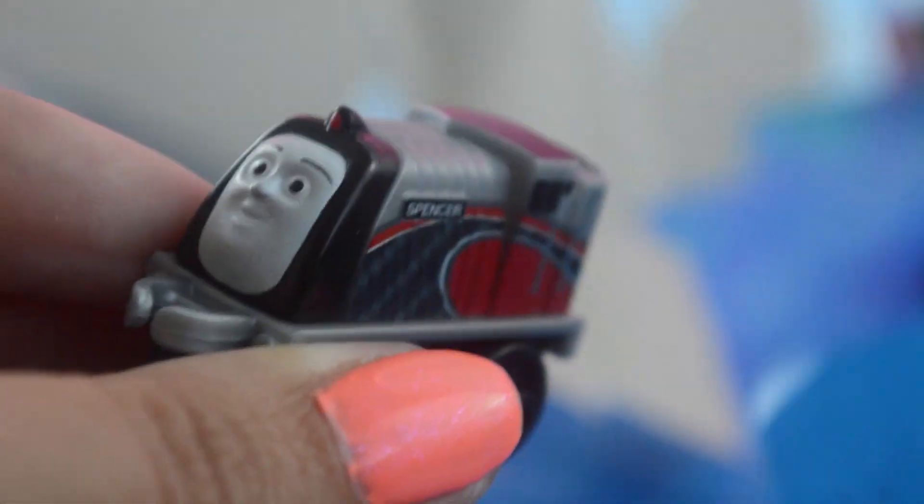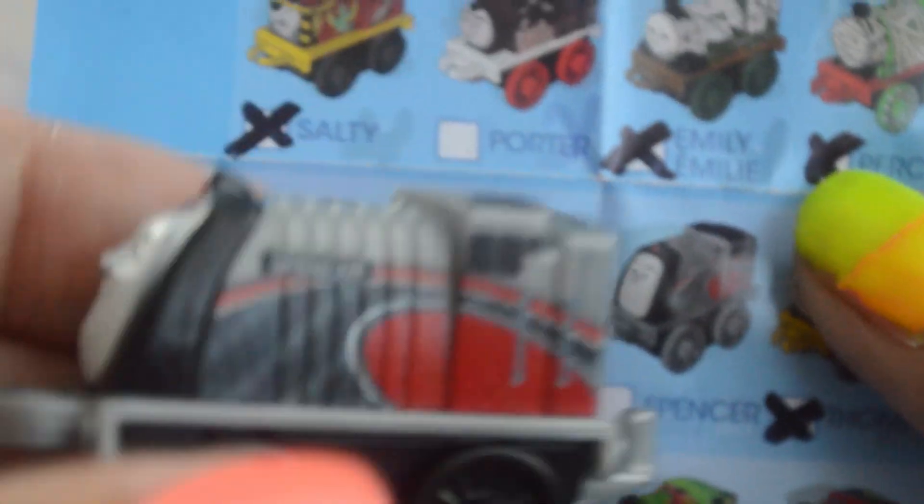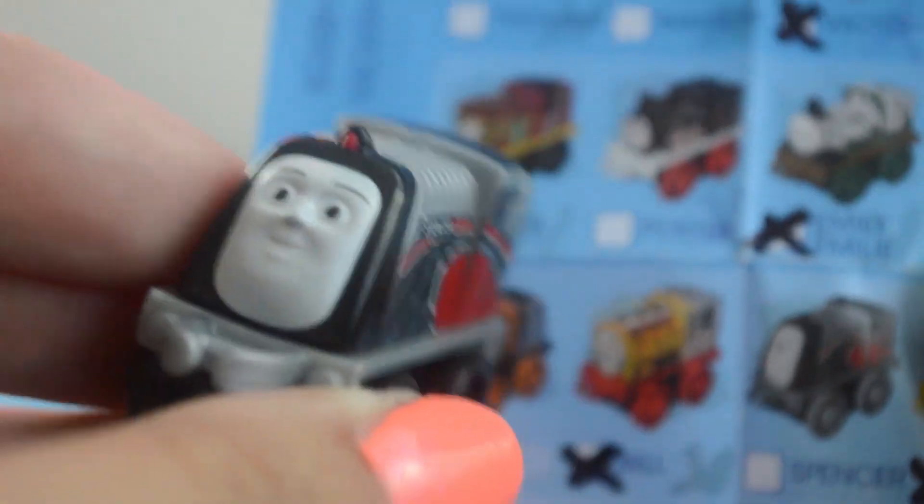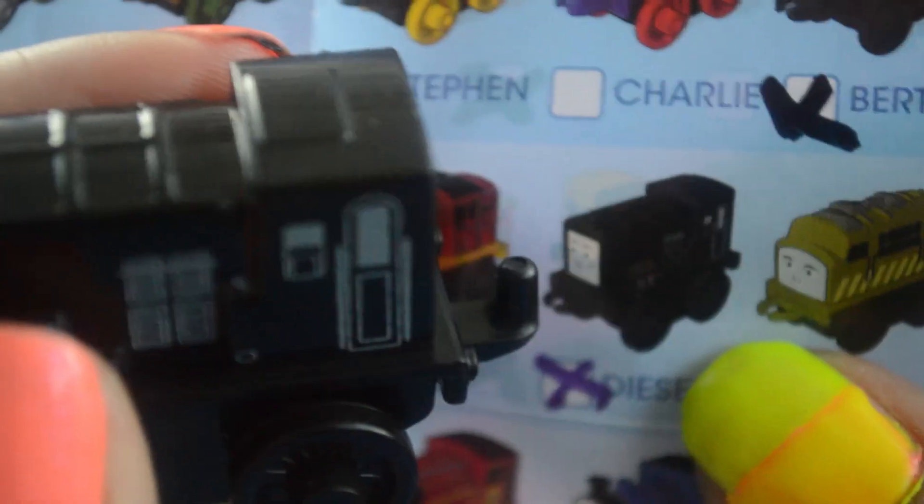Here's a themed Spencer — way cool. I'm gonna guess this is Racing Spencer. And there he is on the flyer — it is indeed Racing Spencer with some cool red stuff. And lastly, we have a very cool solid black Diesel. Classic Diesel, of course, and Classic Diesel is brand newly released for summer 2015, so he's not a double.